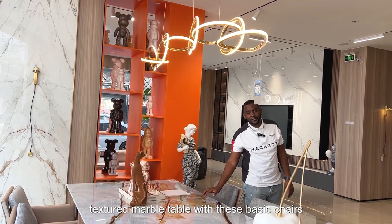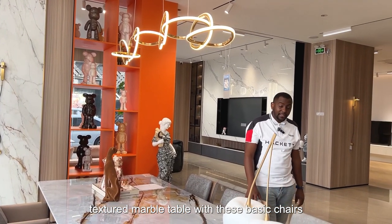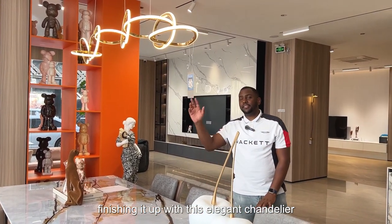The dining comes with this comfy textured marble table with these basic chairs, finishing it up with this elegant chandelier.